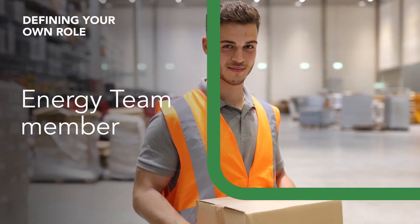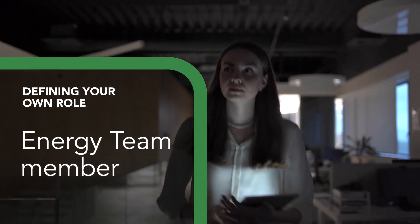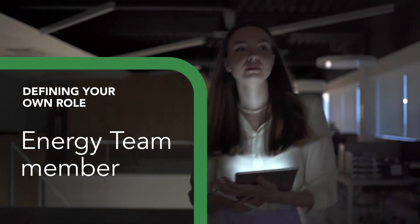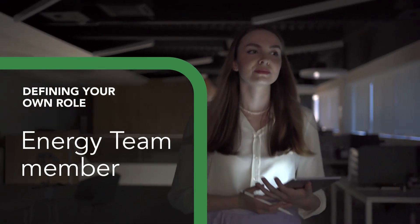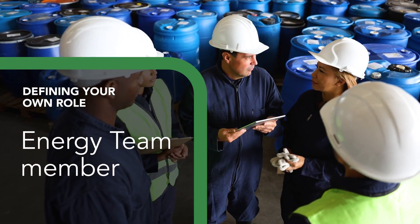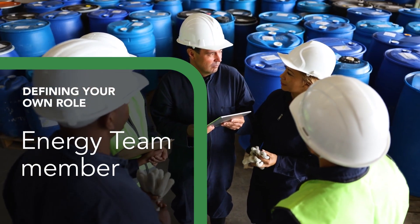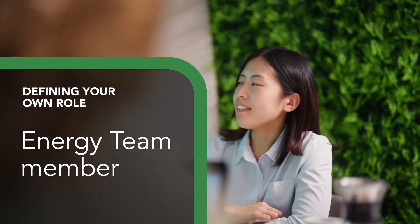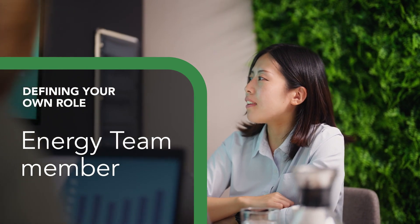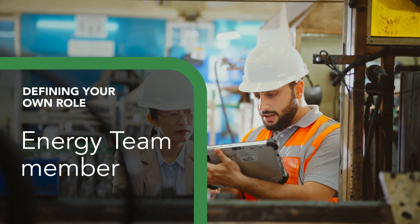Could you be a member of the energy team? If you don't see yourself as an executive sponsor or energy champion, but still want to support energy management efforts, you may be a great candidate for the energy team. Energy team members are typically people from across the organization with the knowledge and skills to support the implementation of energy management initiatives. If you're in this role, your focus could be on making suggestions to your manager for improving energy management practices or supporting the implementation of the first steps.